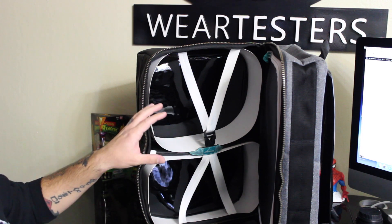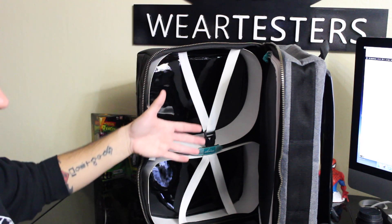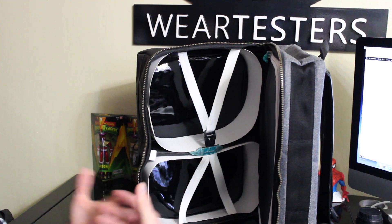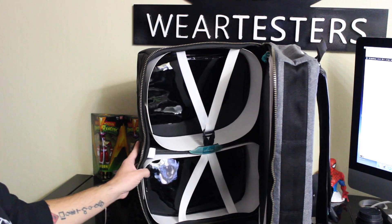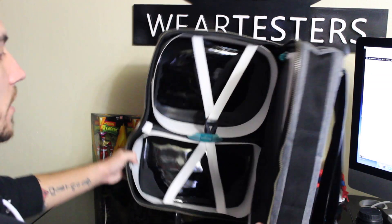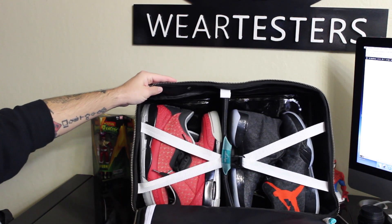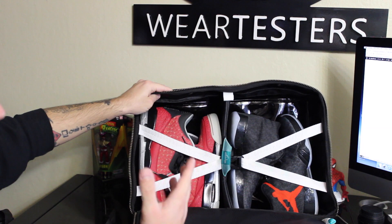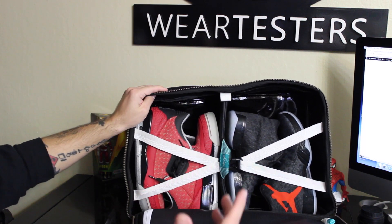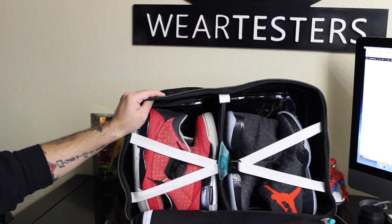They fit up to like size 12, 13, maybe even 14. So big footers — I know they have a big issue with certain sneaker accessories where you can't take your kicks along with you because they just can't fit their big shoes in there. This is not like that — you'll be able to fit those shoes in there no problem. In case you're wondering how everything would look while it's all laced in there, I got a pair for casual, a pair for performance, and a pair on my feet. So I got three pairs of shoes — easy storage, easy carry-on.